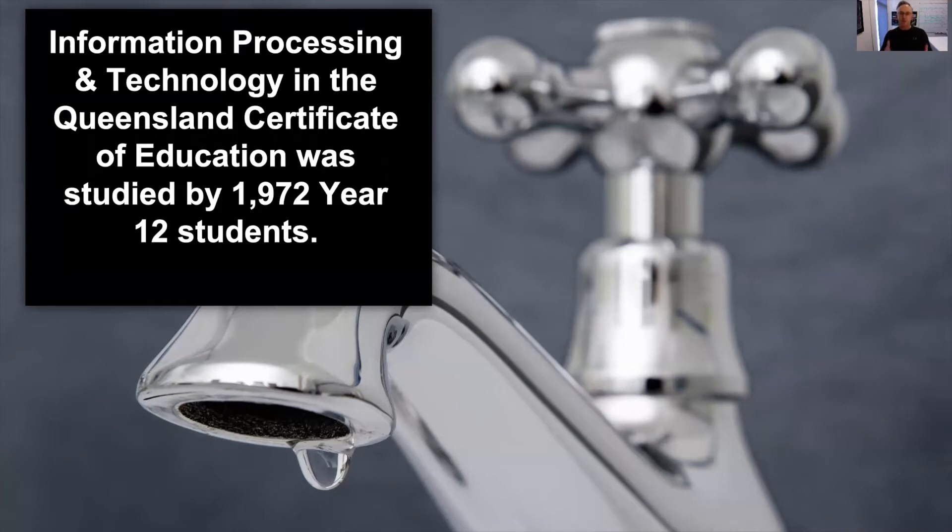This is around half the number that we'd see in a course such as drama or accounting, and around one-tenth of the number of students that we'd see in a mainstream science course such as biology.